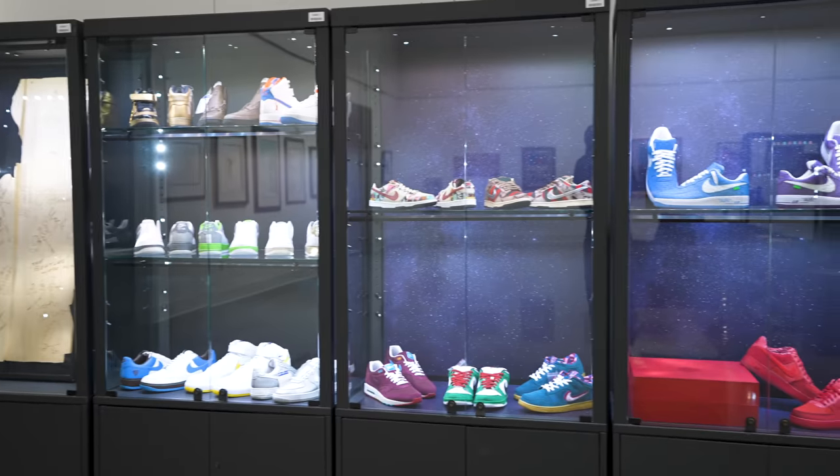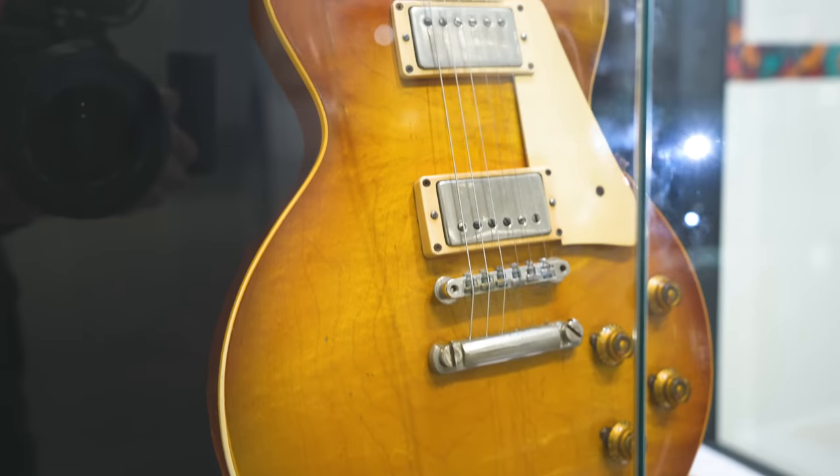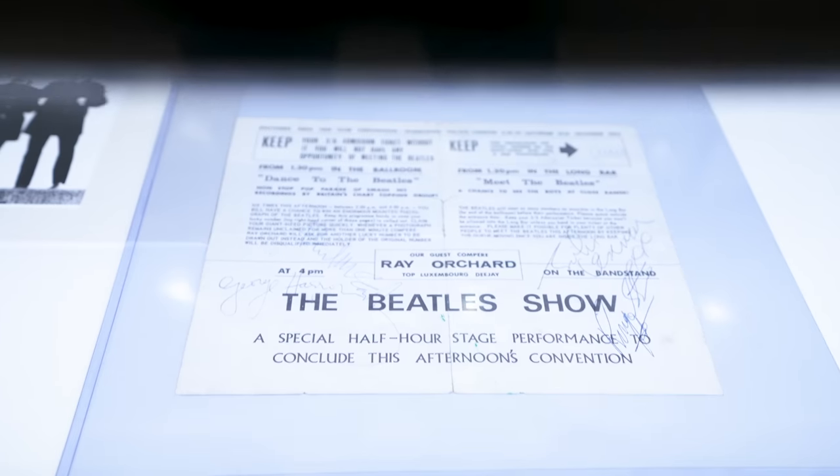Here at Heritage Auctions, they have a wide range and variety of different items, ranging from shoes, art, rare guitars, and even some rare Beatles stuff. So we're about to take a look at everything they've got here. I'm not even sure where to start. You guys have any ideas?